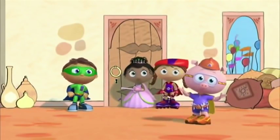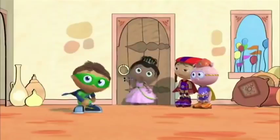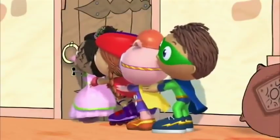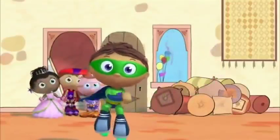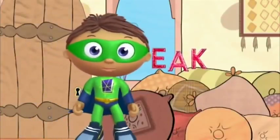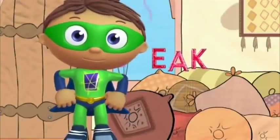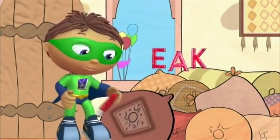Now we can open the door! I think it's stuck! Maybe we can open it if we all pull together! Help us pull! Phew! Thanks for your help, Super Readers! You see more super letters? Which letters did you find? E! A! K! Now we need to put them in our super-duper computer! Two more super letters and then we'll get our super story answer!